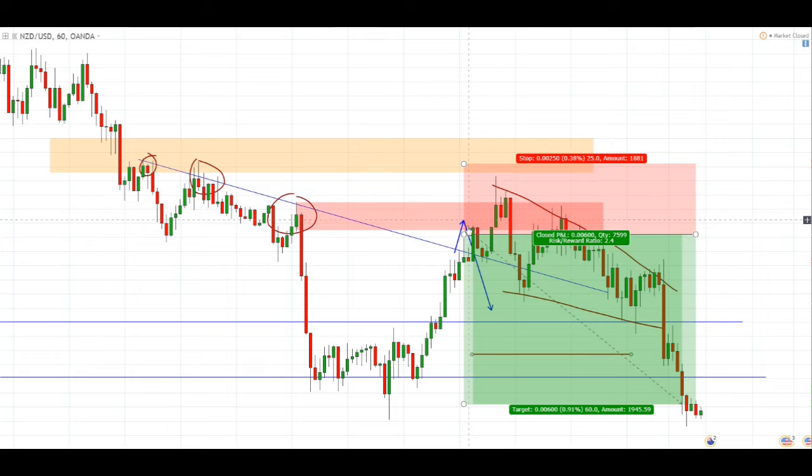It broke out of the trend line, entered the supply zone before triggering my sell stop right here. Price went on to retest the trend line before going deeper into the supply zone before dropping nicely and putting this trade well into profit.